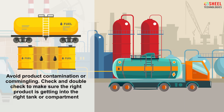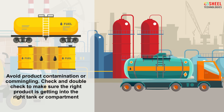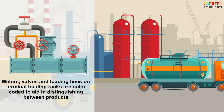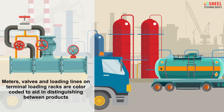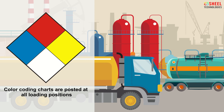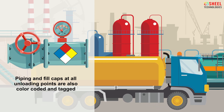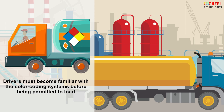Avoid product contamination or commingling. Check and double check to make sure the right product is getting into the right tank or compartment. Meters, valves, and loading lines on terminal loading racks are color coded to aid in distinguishing between products. Color coding charts are posted at all loading positions. Piping and fill caps at all unloading points are also color coded and tagged. Drivers must become familiar with the color coding systems before being permitted to load.